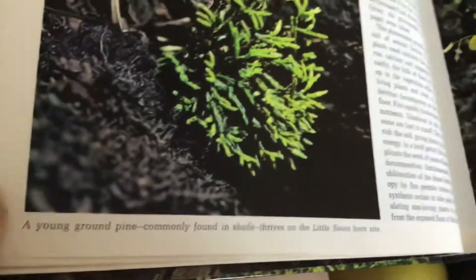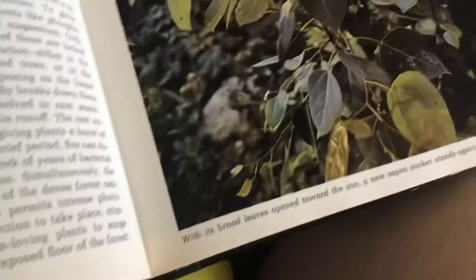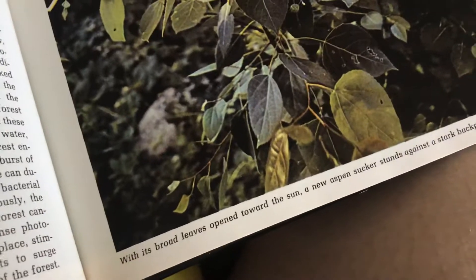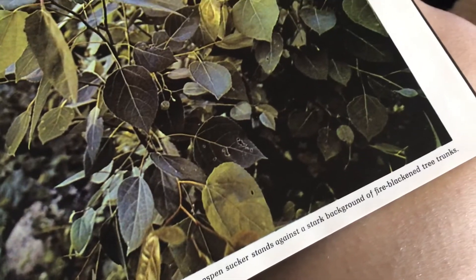A young brown pine, commonly found in shade, thrives on the little slope burn site. With its broad leaves open towards the sun, a new aspen sucker stands against a dark background of fire-blackened tree trunks.